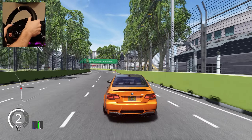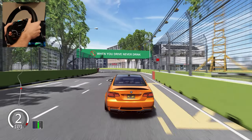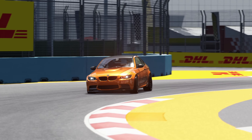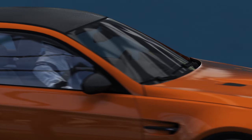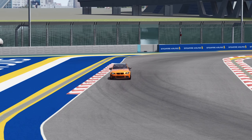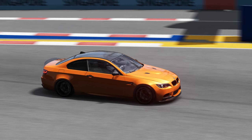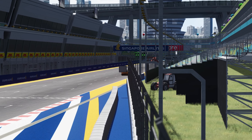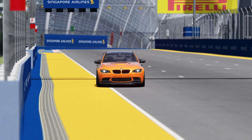And now let's watch some flybys in the replay. Can't wait. Oh, my God.